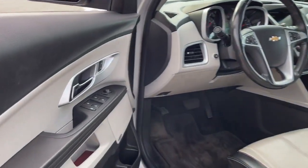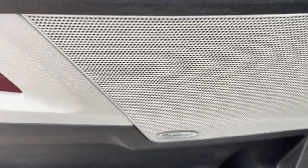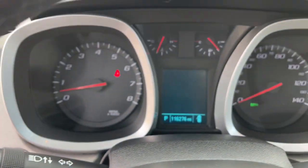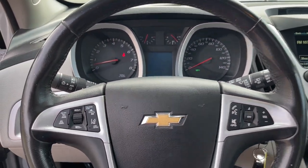The following are some of this vehicle's highlighted options: navigation system, sun/moonroof, heated driver's seat, keyless entry, fog lamps, power lift gate, satellite radio, lane keeping assist, aluminum wheels, power driver's seat.